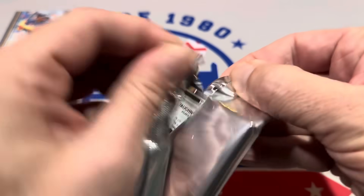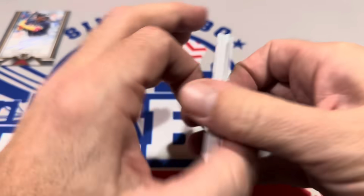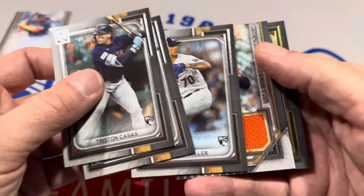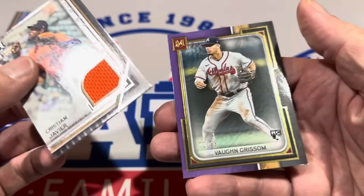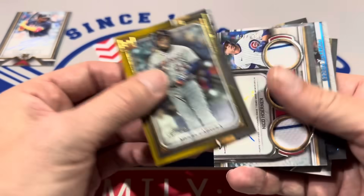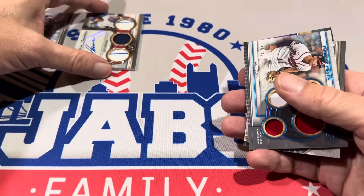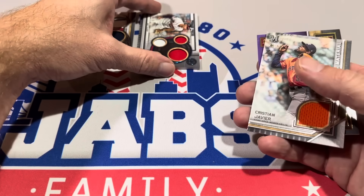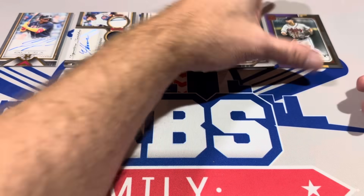It doesn't really even matter at this point — I think Museum Collection is winning this one, but you never know. There could be a one-of-one patch in that hobby box. The last relic is Christian Javier numbered to 50, along with a Vaughn Grissom out of 99. So the top five for Museum Collection: Ronald Acuna Jr. Christmas auto at number one, Nico Horner relic auto at number two, Matt Olson quad relic at number three, Christian Javier relic at number four, and the numbered Vaughn Grissom rookie card at number five.